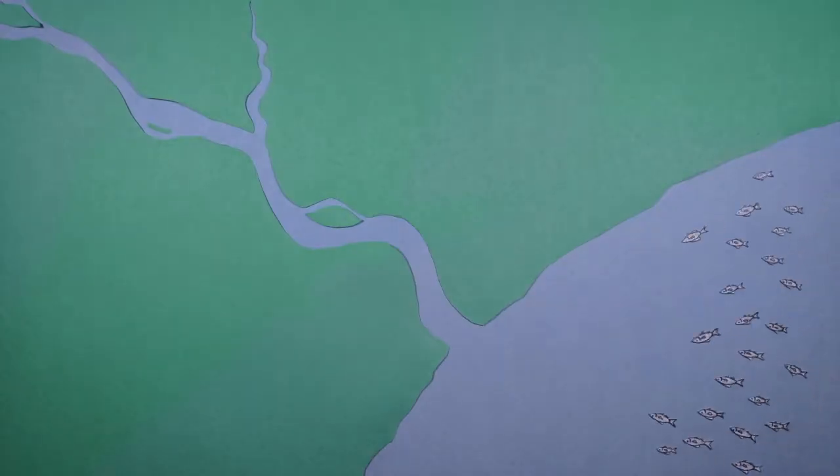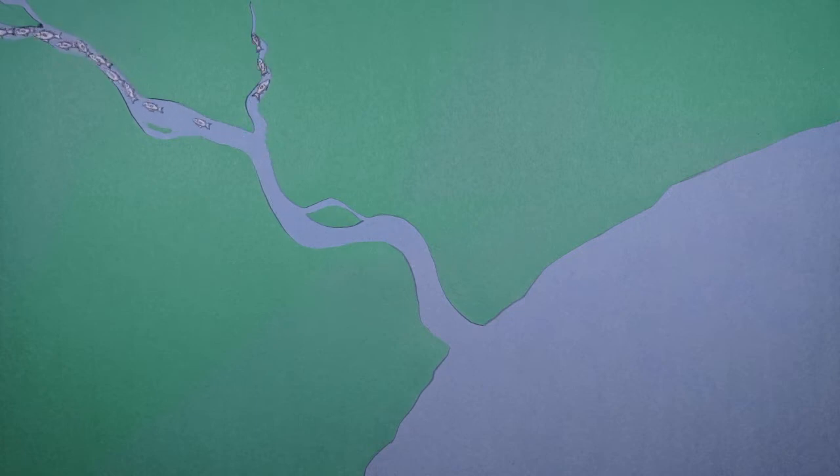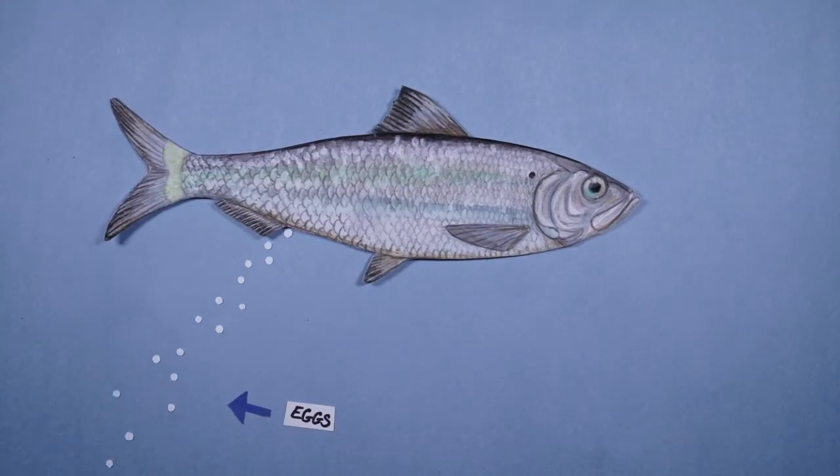Once they are fully grown, they return to the river where they were born. Scientists are not sure how they navigate back to where they started, but it probably has something to do with scent and chemical cues. There, they will spawn their own offspring and continue the cycle.